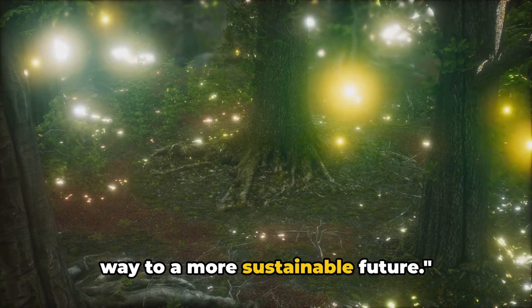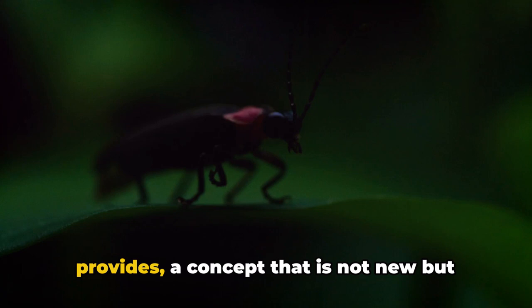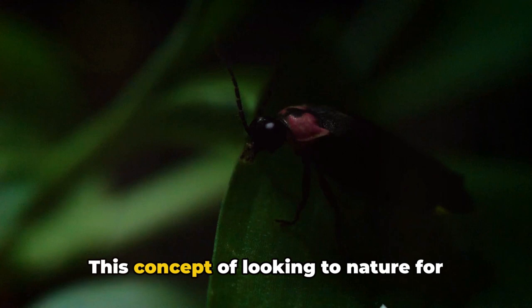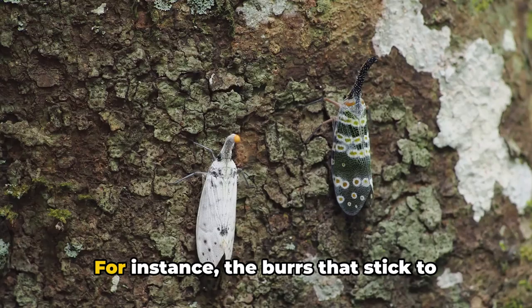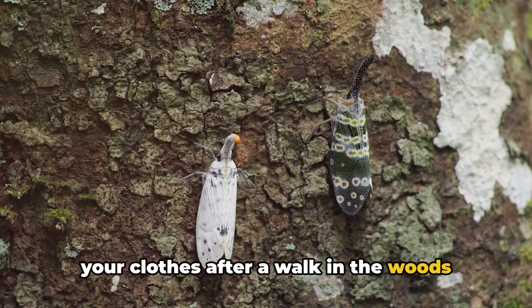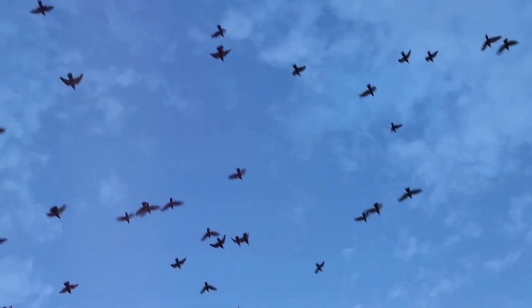The influence of fireflies on LED technology is just one example of how animals shape our modern world — a testament to the limitless wellsprings of inspiration that nature provides. This concept of looking to nature for inspiration, known as biomimicry, has given rise to remarkable advances in technology. For instance, the burrs that stick to your clothes after a walk in the woods inspired the creation of Velcro. Swiss engineer George de Mestral observed how the tiny hooks of burrs clung to his clothing and his dog's fur, leading him to invent this now ubiquitous fastening system.